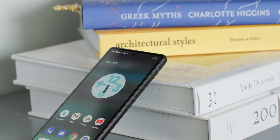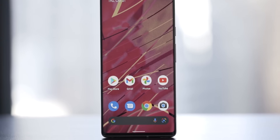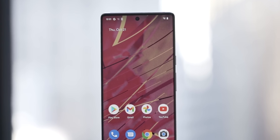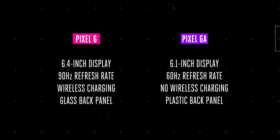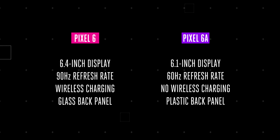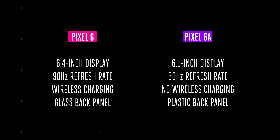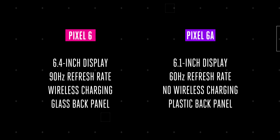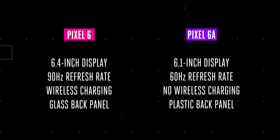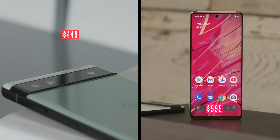Just like in previous years, the 6a is essentially a pared-down version of the Pixel 6, and to a lesser degree, the flagship 6 Pro. Compared to the Pixel 6, the 6a is a little smaller, with a 6.1-inch screen instead of 6.4-inch, with fewer high-end features like a standard refresh rate rather than a 90-hertz screen, no wireless charging, and a plastic back panel rather than glass. And it's cheaper — $449 compared to $599.